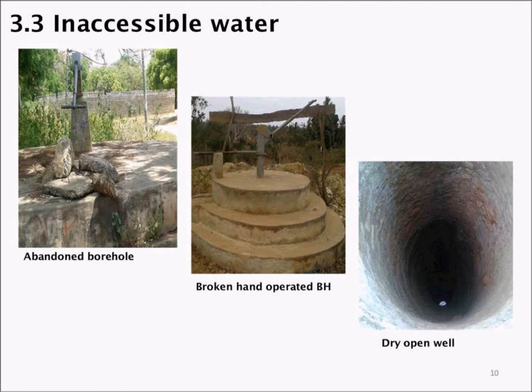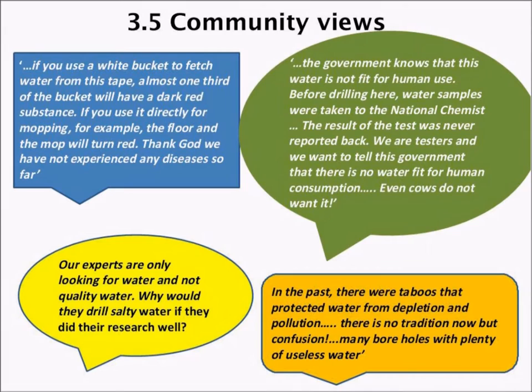This slide shows issues related to inaccessibility of water. Often hand-operated boreholes have been established in areas but then break down, and the knowledge transfer for maintenance has not been done adequately so that the main users — usually women — are aware and can fix them. Often wells have been sunk with a lot of investment but end up dry or saline, leaving communities deeply frustrated.